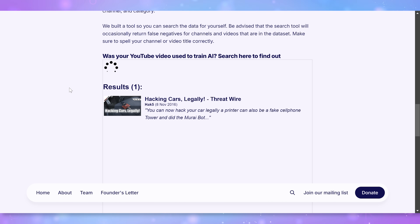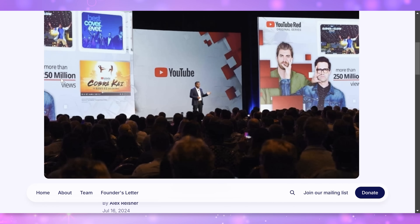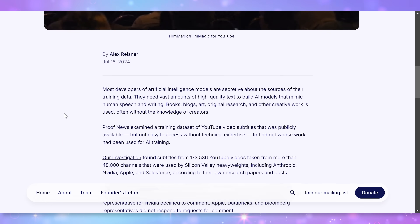So, using YouTube videos to train AI tools. I used the Proof News tool to search some of the channels that I have been on to see if my videos were ever used. And yeah, I found three of them.